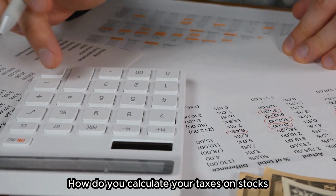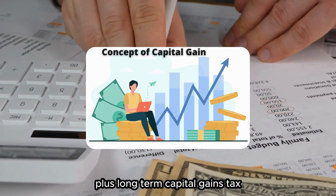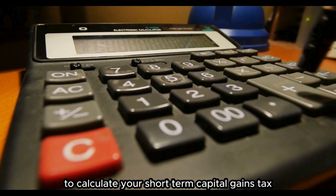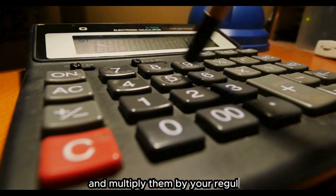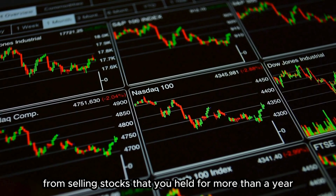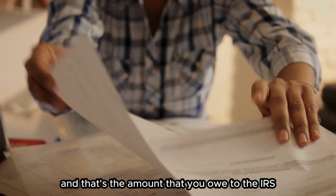So, how do you calculate your taxes on stocks? The basic formula is: taxes on stocks equal income tax on dividends plus short-term capital gains tax plus long-term capital gains tax. To calculate your income tax on dividends, add up all the dividends that you received during the year and multiply them by your regular income tax rate. To calculate your short-term capital gains tax, add up all the profits from selling stocks held for less than a year and multiply them by your regular income tax rate. To calculate your long-term capital gains tax, add up all the profits from selling stocks held for more than a year and multiply them by your long-term capital gains tax rate. Then add up all these taxes and that's the amount that you owe to the IRS.